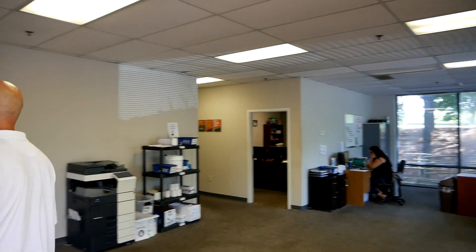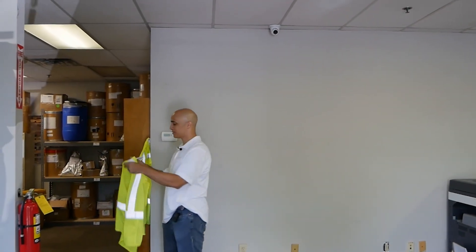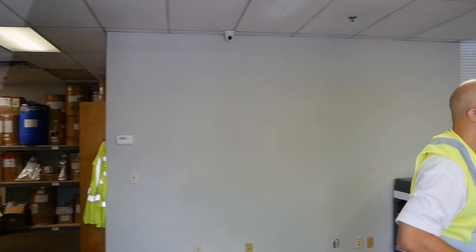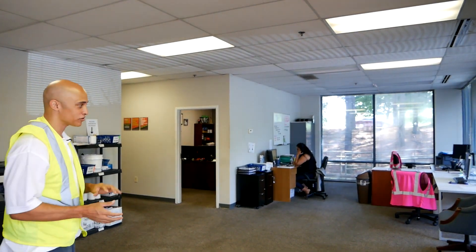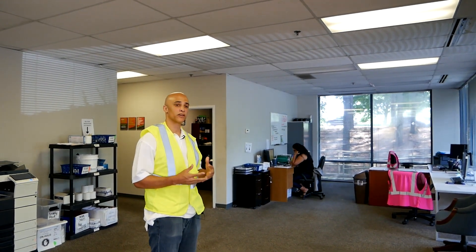Welcome to our raw material warehouse — this is the first part of the tour. Before we get started we need to put on a safety vest to walk out into the warehouse. Over here we have a staff of three that check all the orders coming in, make sure all raw materials are queued up, and if we run out, that we know what we need to order and can get it in the queue.